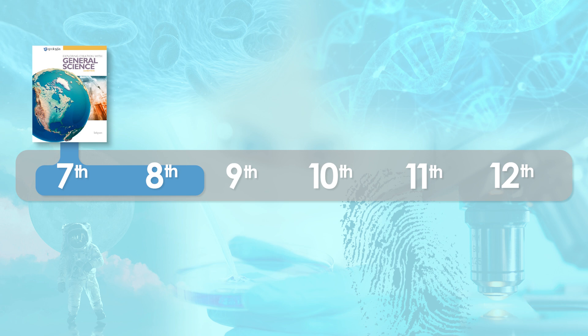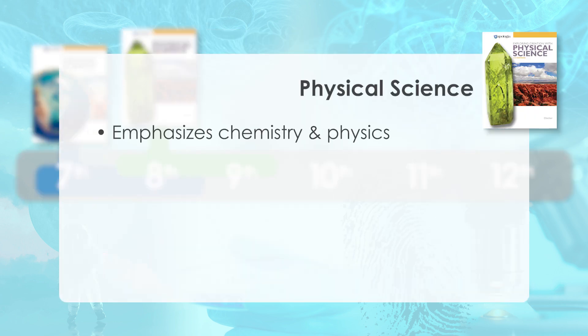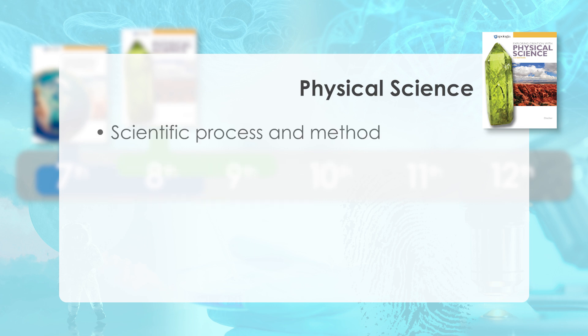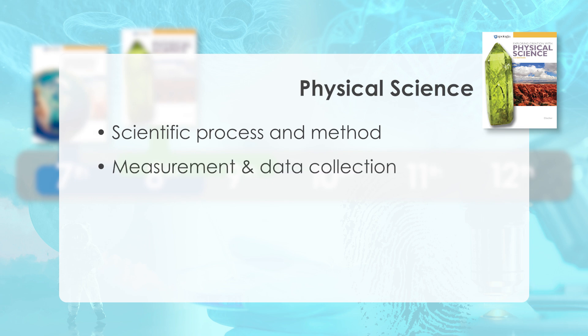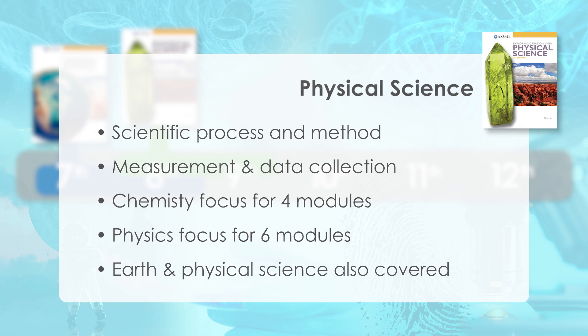Following general science, the third edition physical science offers a greater focus on chemistry and physics compared to previous editions. Created for eighth grade students, students should have completed grade seven math successfully, but there are no specific math requirements. Topics studied include the scientific process and methods, measurement and data collection in the first module, followed by a focus on chemistry over four modules and physics over six modules. Additionally, earth science and physical science research is covered.